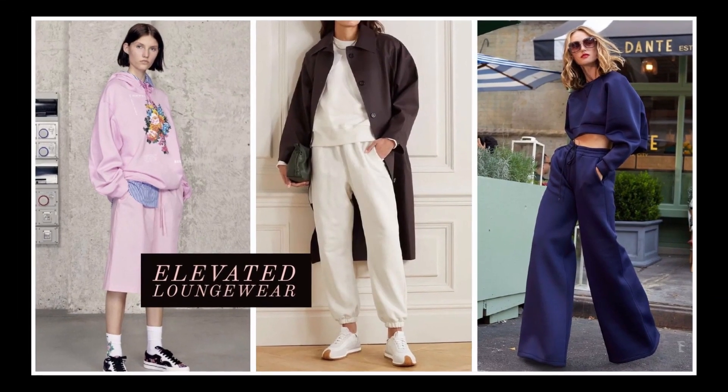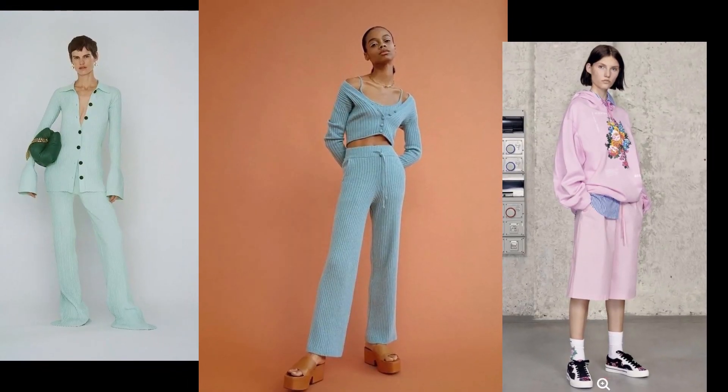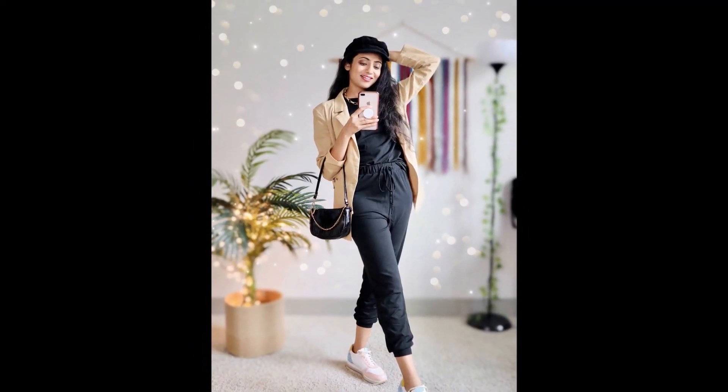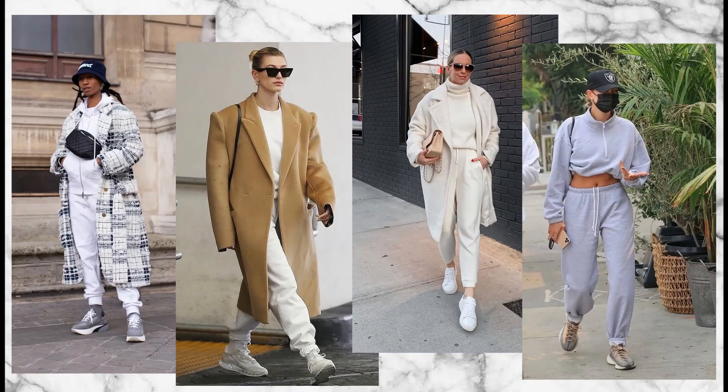A very obvious trend of 2021 that comes as no surprise is elevated loungewear. We have all gotten used to wearing loungewear and comfort is a habit that's very hard to break, but this year we are seeing more elevated loungewear pieces across the board from fashion designers to high street. Matching sets in particular are having a moment — I personally love them because you get three outfits in one. You can wear them all together for a monochromatic look, or don each piece separately. You can dress up your sweatsuit by throwing on a blazer and gold jewelry, or keep it casual with sneakers and a baseball cap. If you want a styling video on loungewear, just let me know!